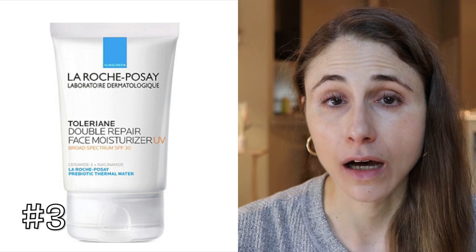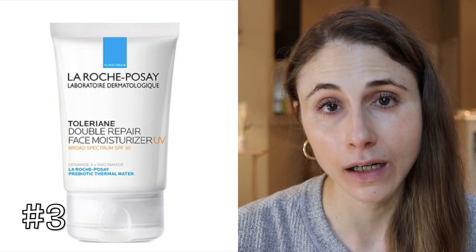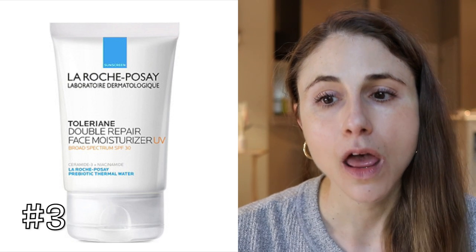The third product is for folks with very dry skin and a deeper skin tone: the La Roche-Posay Toleriane Moisturizer SPF 30. It's a chemical sunscreen so there's no cast. It has niacinamide, which calms redness, soothes irritation, helps with skin barrier restoration, and addresses hyperpigmentation — which is especially relevant for deeper skin tones prone to post-inflammatory hyperpigmentation from acne or irritation. It also has ceramides to restore the skin barrier. Very moisturizing, though people with oily skin may find it looks greasy.